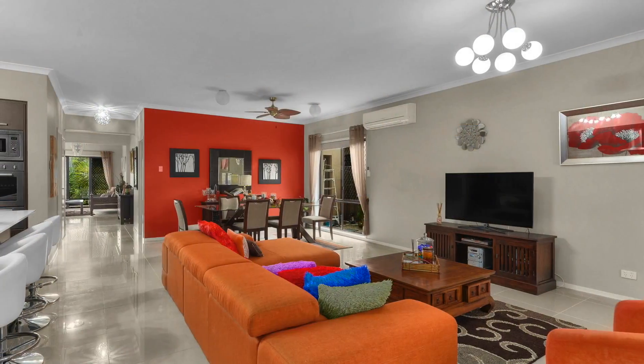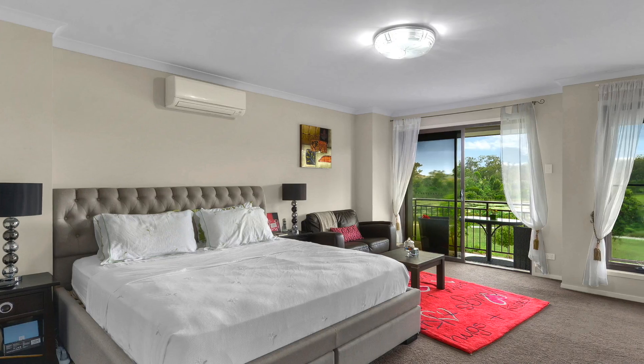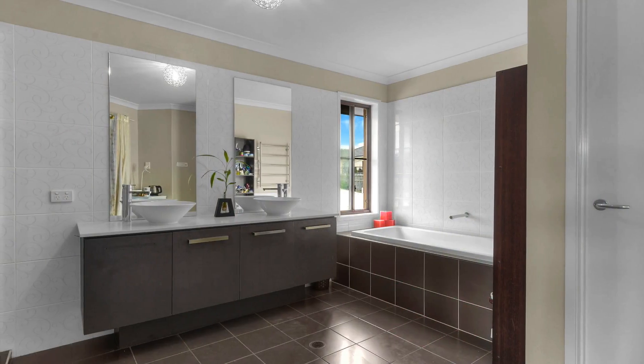Open plan kitchen complete with butler's pantry and stone benchtops. Air conditioning and ceiling fans, and an alfresco entertaining area overlooking the outdoor saltwater lap pool.